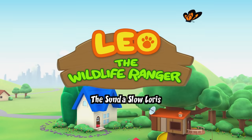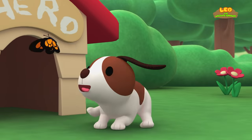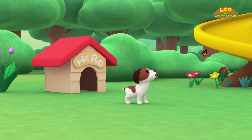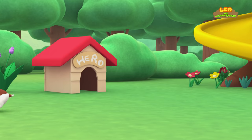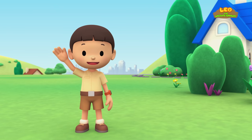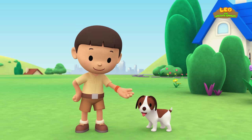The Sunda Slow Loris! Hi everybody! My name is Leo! I am a junior ranger! And this is my puppy, Hero!